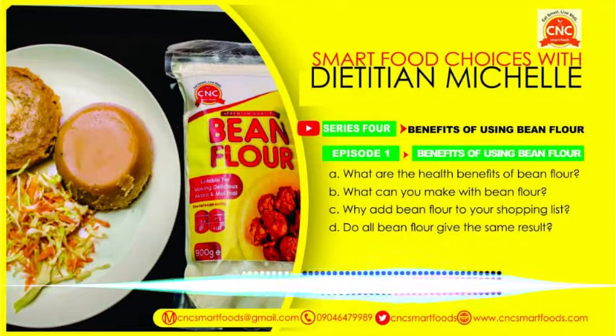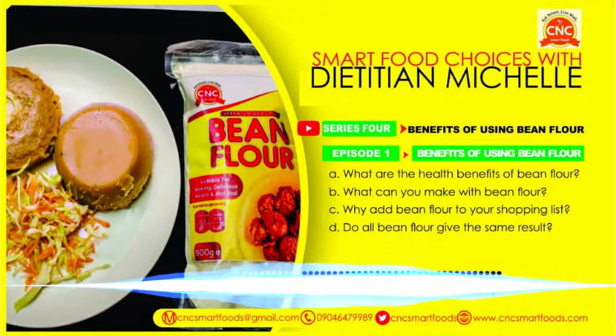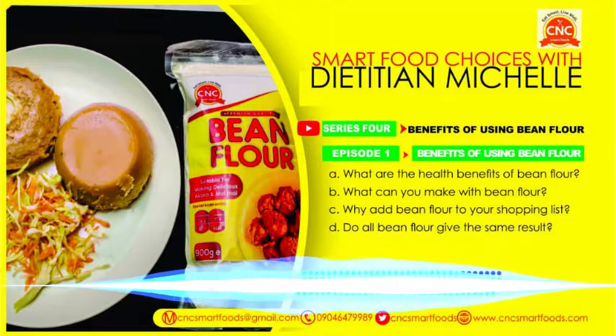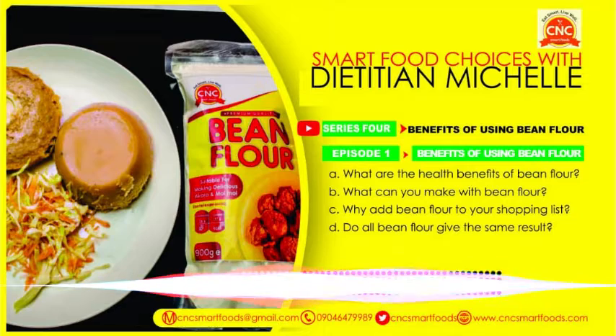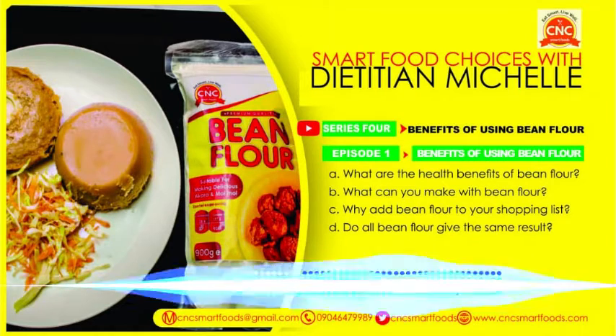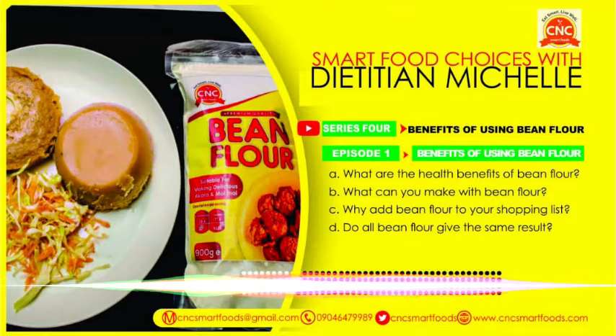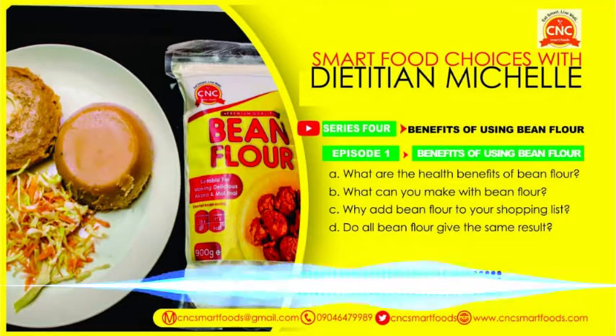So what can you make out of bean flour? A lot. Having bean flour makes eating healthy easy. You can make your akara — what we call bean cake. Bean flour makes it very easy. Instead of the whole process of soaking overnight, washing, and grinding before you can mix and fry your akara, imagine how many busy moms can't achieve that. It's almost impossible. With bean flour, in 10 minutes or less, you have akara.